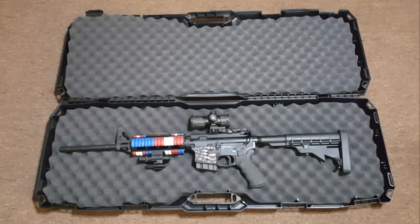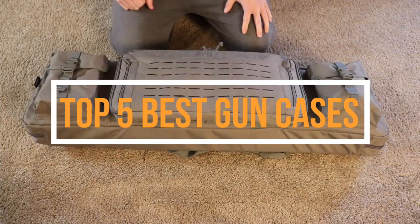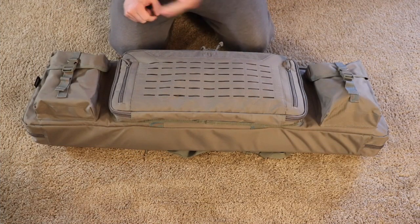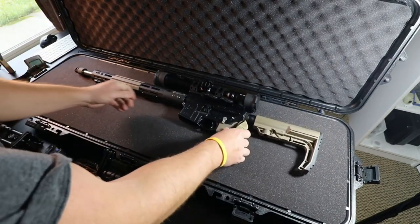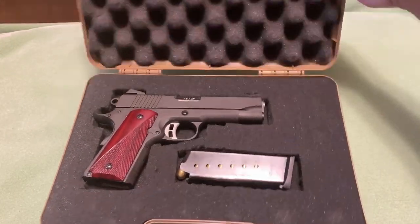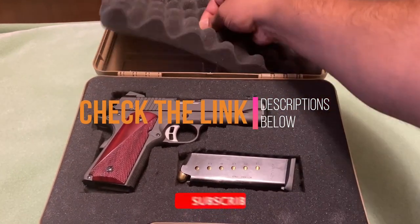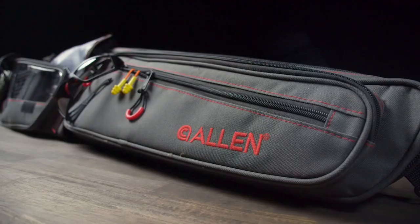Hey guys, in this video we are going to be checking out the top 5 best gun cases you can buy right now. We created this list based on our personal opinion and hours of research, and we listed them based on quality, durability, price, and more. If you want more information and updated pricing on the product mentions, check the link in the description below. Also subscribe for more videos. So without any more waiting, let us get started.